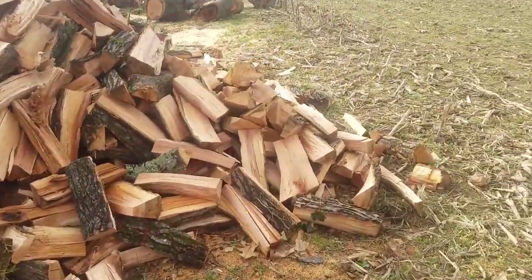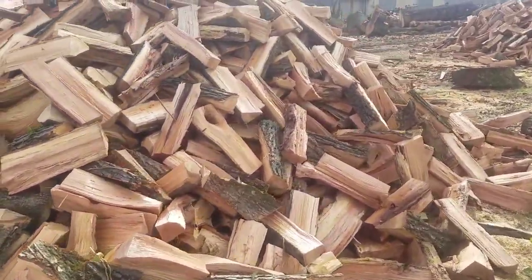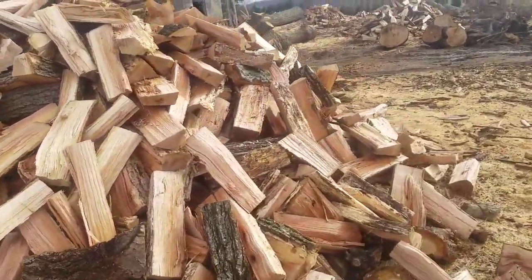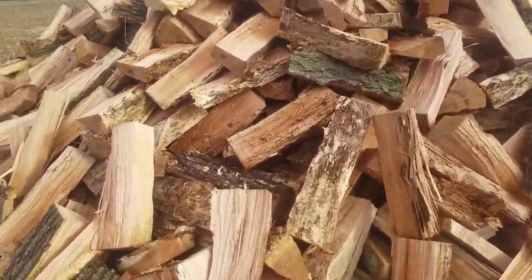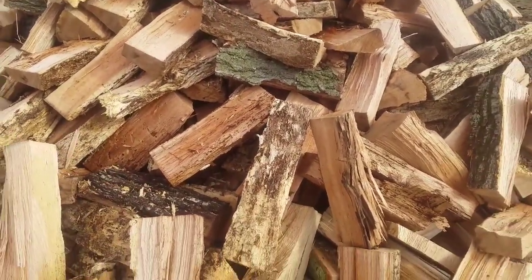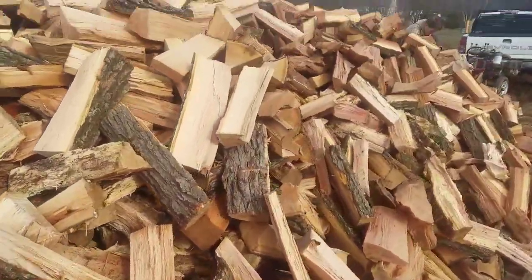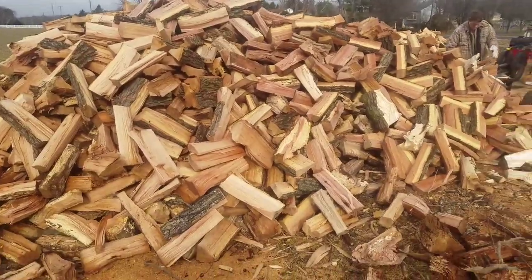Big giant pile here — this is mostly oak. A lot of dead wood in here too, so it's not too bad. Some of it's a little rougher, but I'll usually leave it in if it's not too bad. When it's nice and dead like that it'll burn good. This is a pretty good pile of wood — it's like eight foot tall.